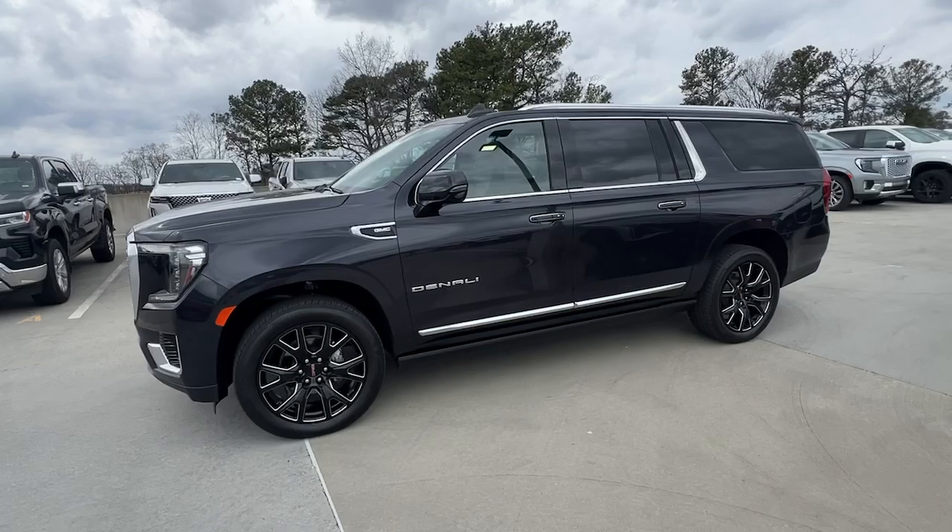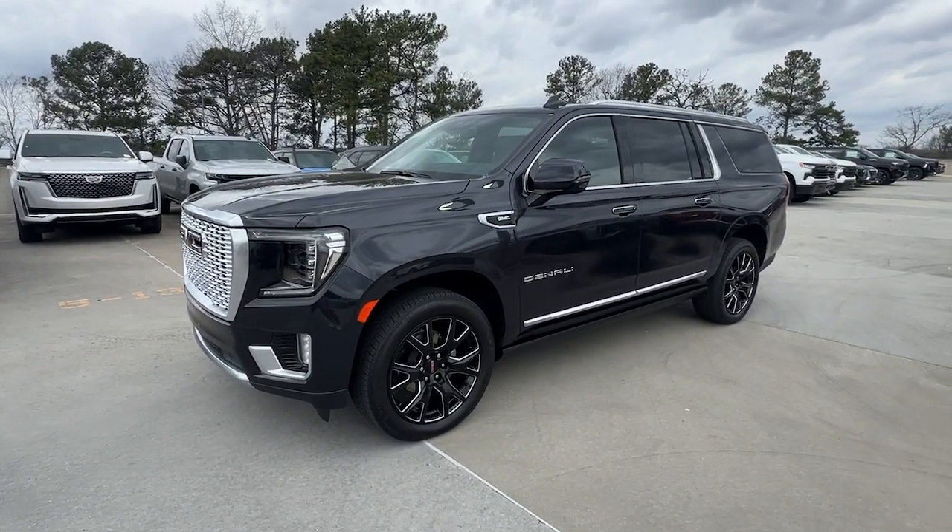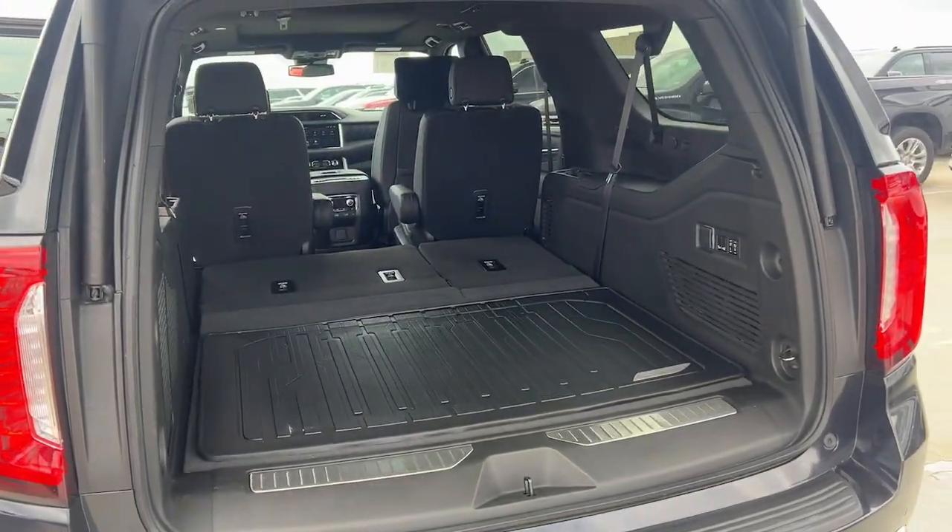Your options for towing and road tripping are wide open in this full-size SUV with an oversized appetite for adventure.